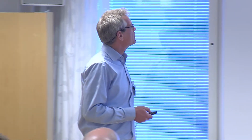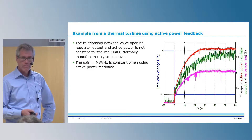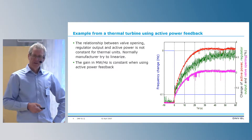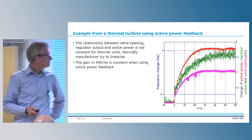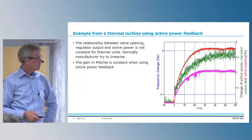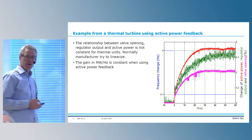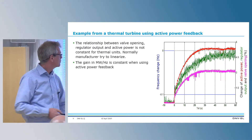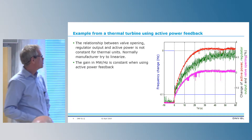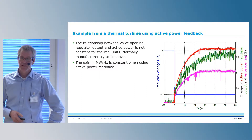This is an example from a thermal turbine using active power feedback. The relationship between valve opening, regulator output, and active power is not the same — it varies. Normally the manufacturer tries to have a linearization to cover this up, but it can be that the linearization is not 100% successful. Here we can see clearly that the red active power is constant, while the valve opening and regulator output vary — it is clearly non-linear.